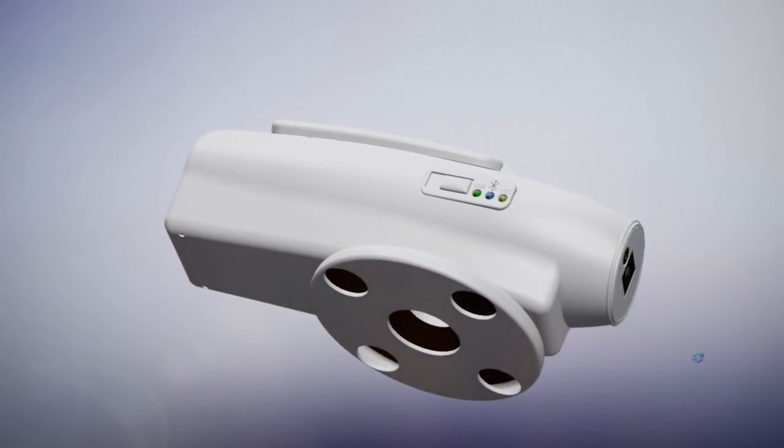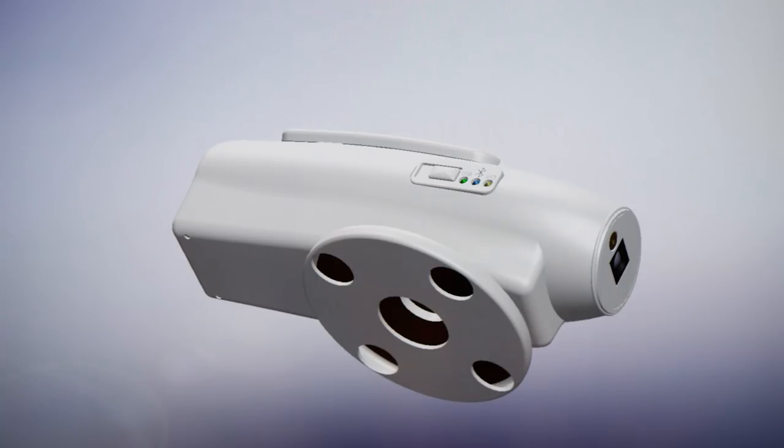An integrated digital stethoscope and camera act as your doctor's eyes and ears to transmit the sounds of your heart and lungs and to see inside your ears, nose, and throat.